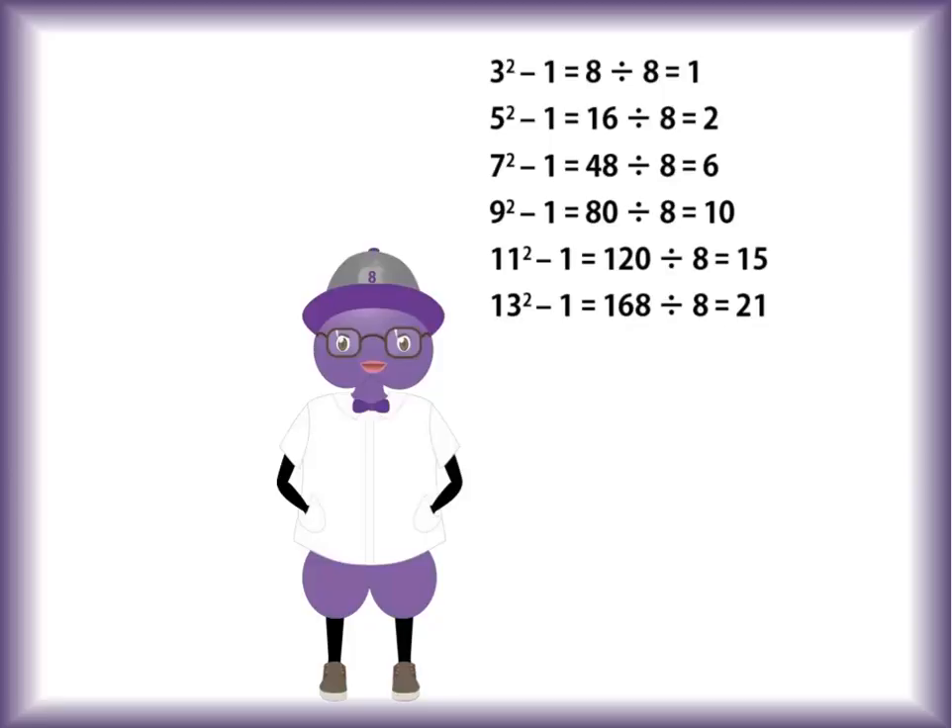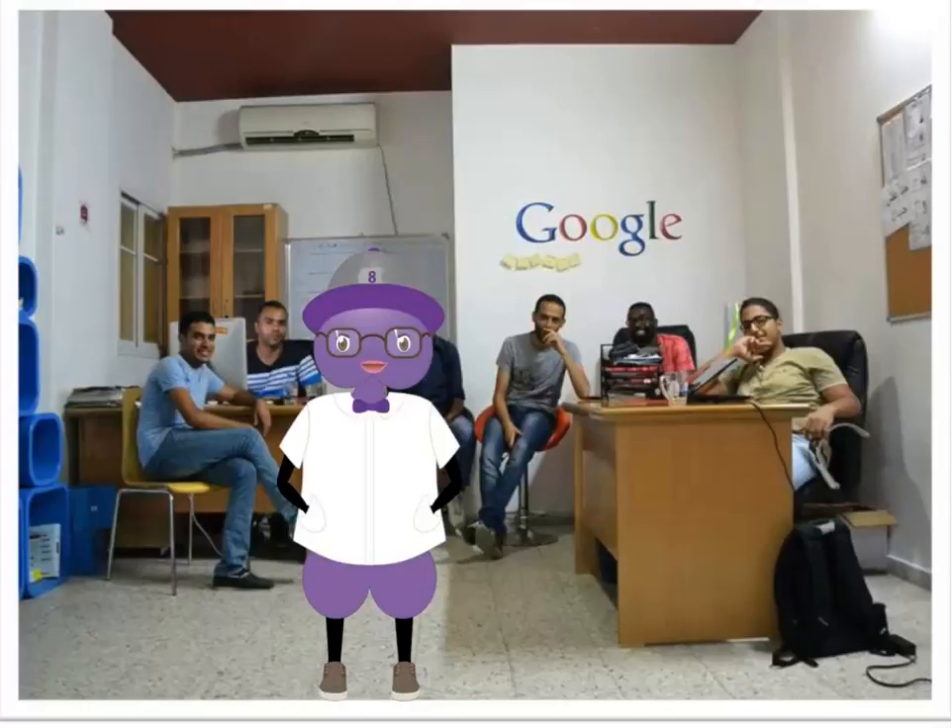That probably doesn't make much sense to you, does it? Sorry, eight — maybe in a few more years they'll get it. Eight's a bit of a geek, which should be no surprise to you, considering that intro I just gave him.